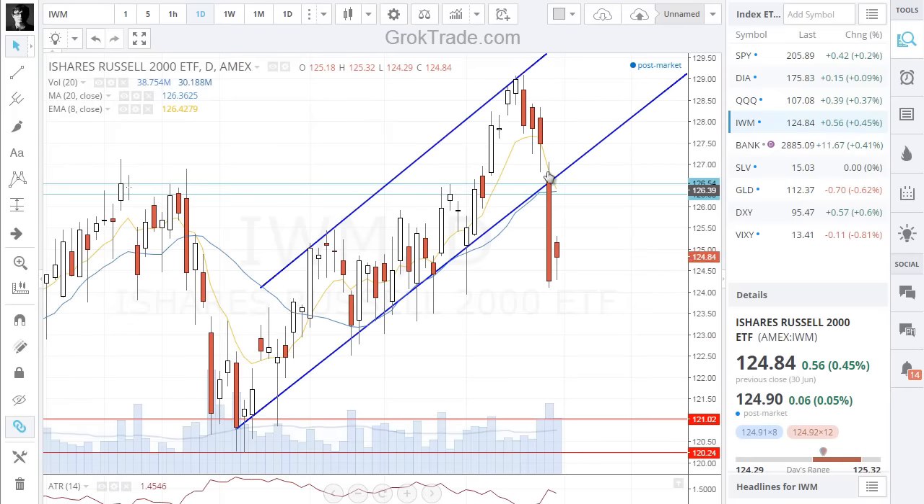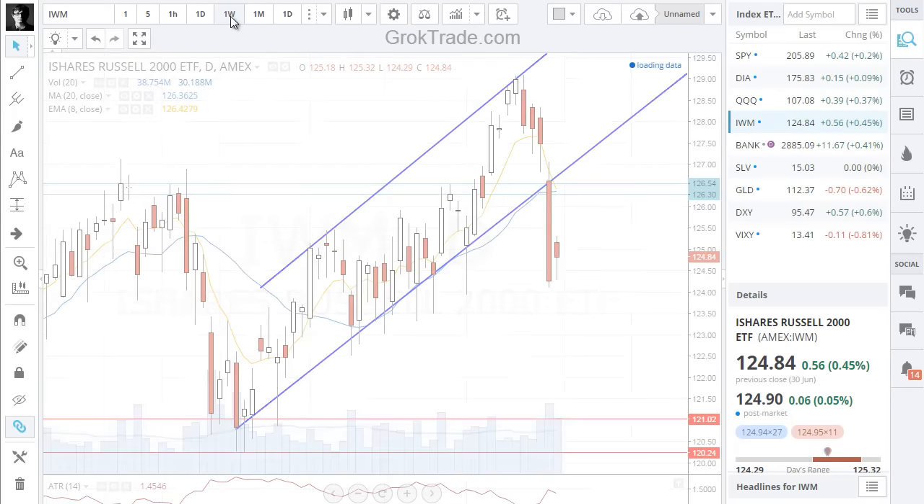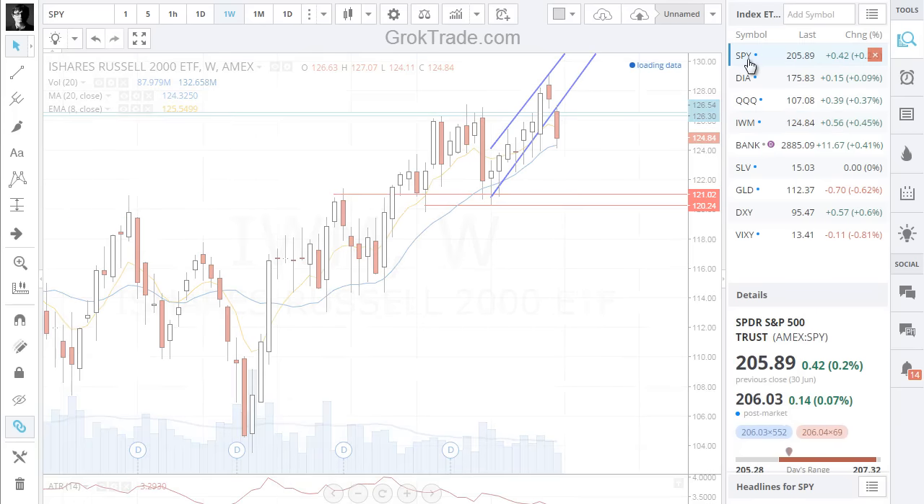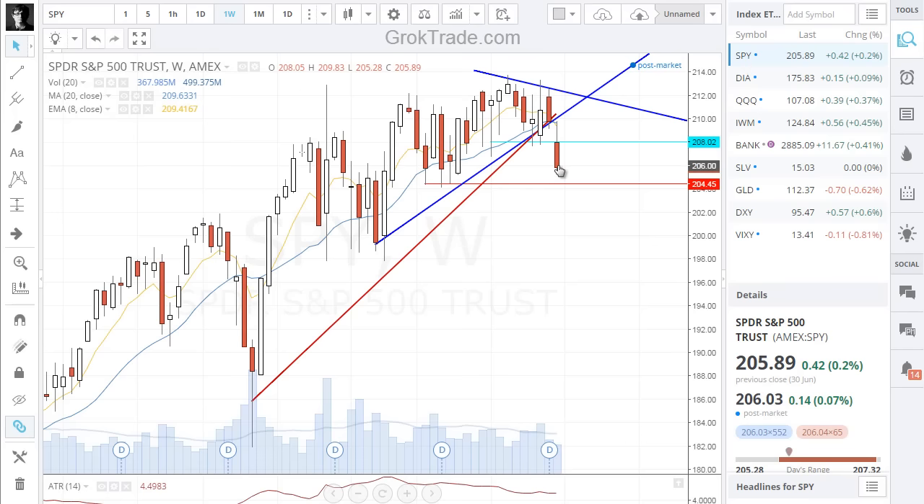Here we are looking at small caps — not just big drops, a lot of sideways activity. Looking at a weekly chart, it's dropping — just a big drop here on small caps. If I go to the S&P 500 or the SPDR, another big drop for the weekly. Weekly is just heading southbound.